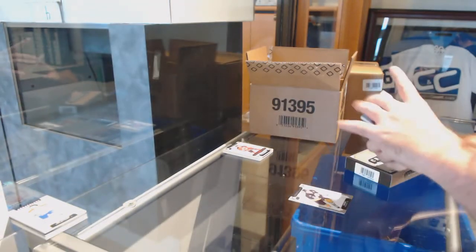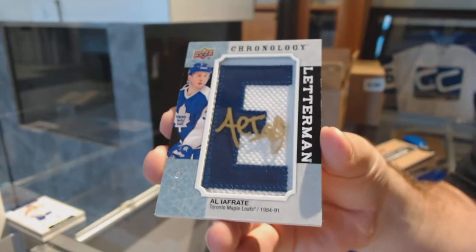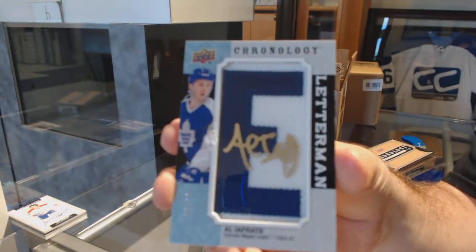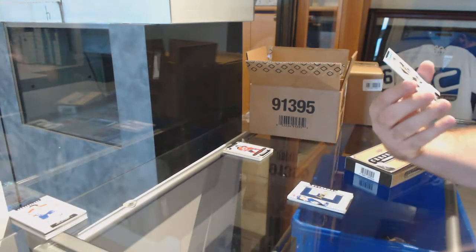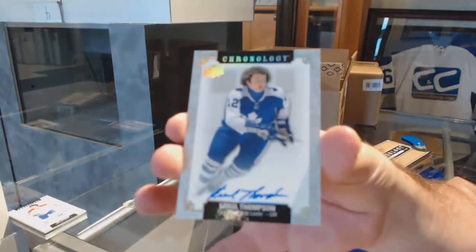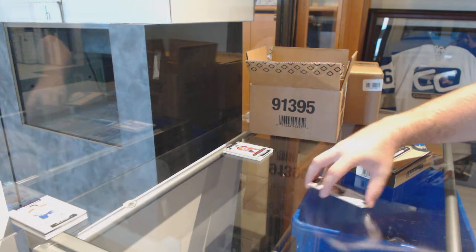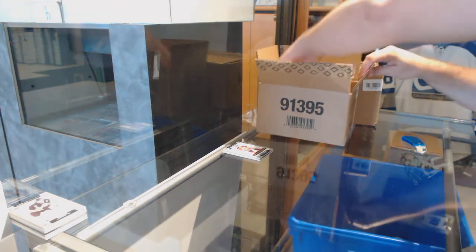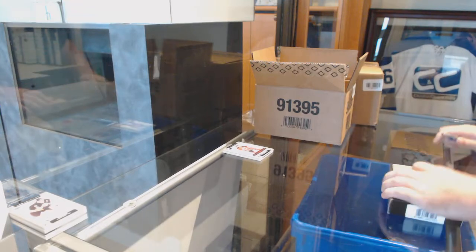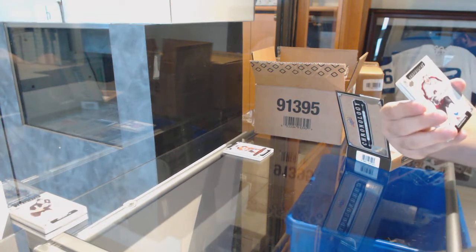A Letterman autograph numbered to 20 — Al Iafrate for the Maple Leafs. We've got for the Boston Bruins, Rob DiMaio. And an Errol Thompson autograph for the Maple Leafs. A lot of people messaged me about why the Leafs are high-priced in this product — I hope you guys realize we check the checklist, and as you can see, there are a ton of Maple Leafs cards in here. We've got for the Avalanche, Peter Forsberg.